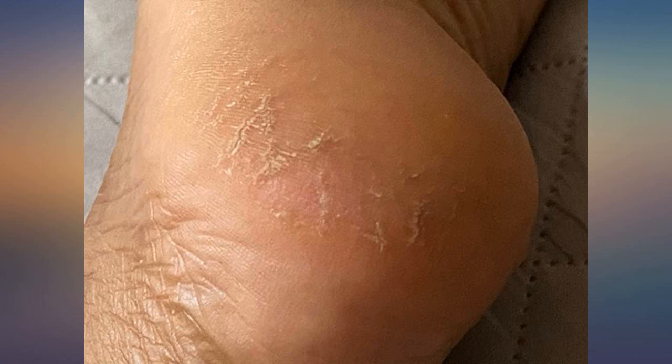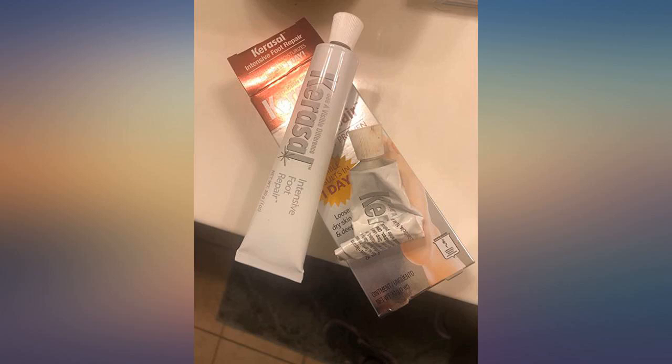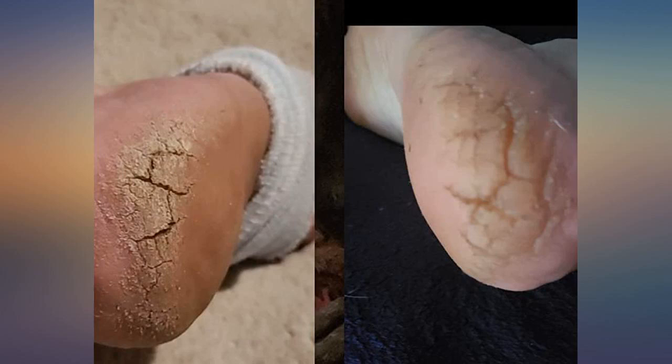I have been buying and using this product for 2 years now. Before discovering Kerizal Intensive Foot Repair, I had tried numerous products and home remedy treatments, but nothing even touched my dry cracked heels. As you can see on the photos, this ointment really works. If I wore socks instead of running around the house barefoot, my feet would look even better.